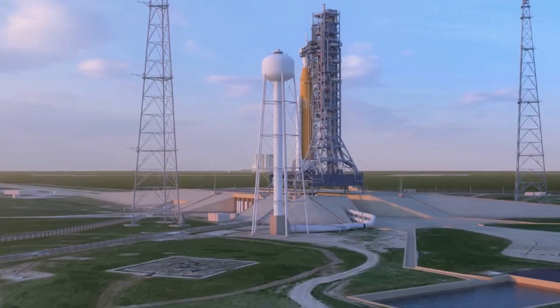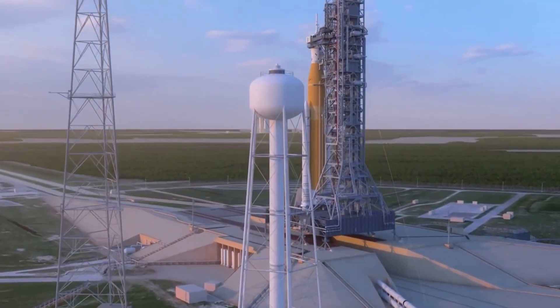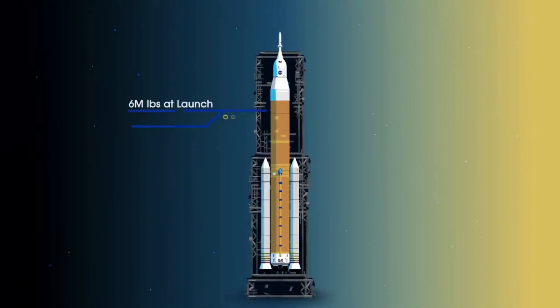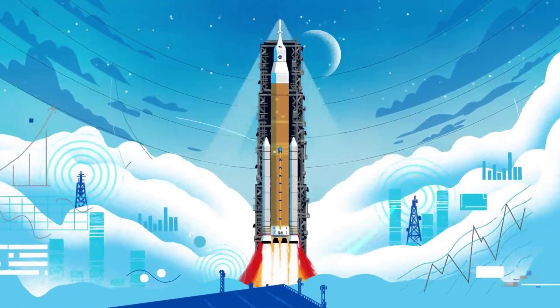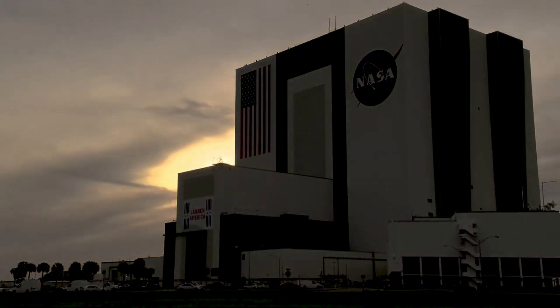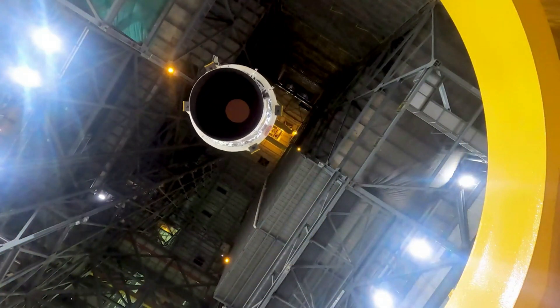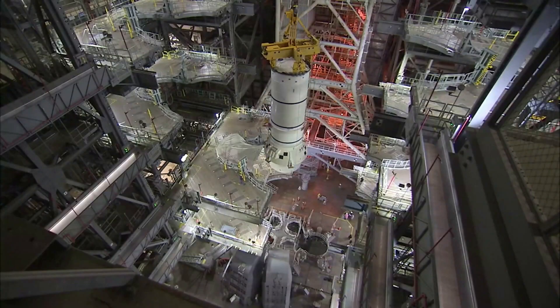As of right now, NASA is working to expose SLS and prep the massive rocket for rollout to the launch pad. Specifically, teams are retracting some of the 20 platforms surrounding the Space Launch System rocket and Orion spacecraft, that allow work on the integrated system in high bay 3 inside the vehicle assembly building at NASA's Kennedy Space Center in Florida. The first platforms to be retracted, which move like hydraulic kitchen drawers when moved, are those located near the launch abort system on Orion, in preparation for rollout to launch complex 39B for the Artemis 1 wet dress rehearsal.